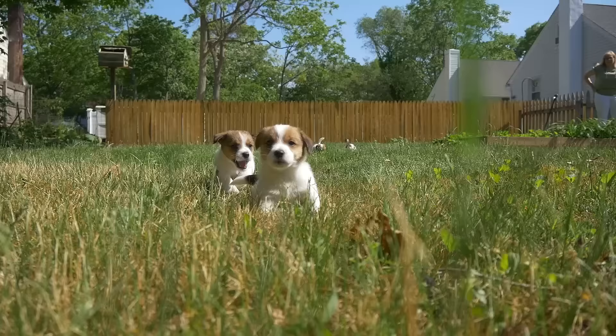My name is Patti Bradford and I own Meadowbrook Russells and I breed Russell Terriers.